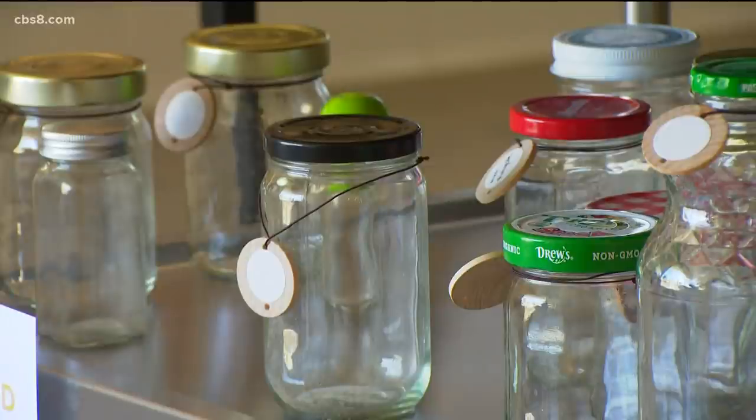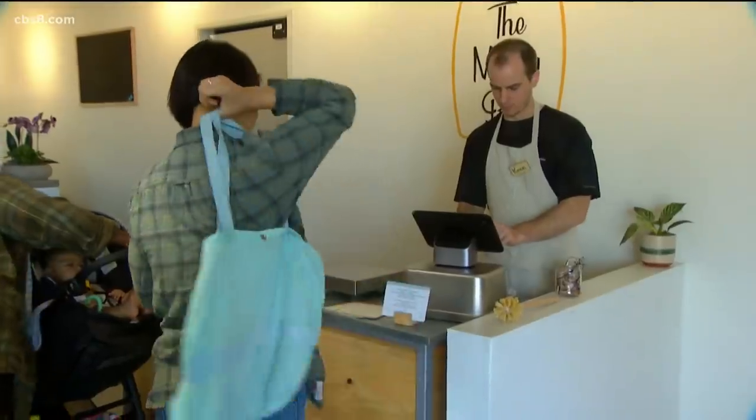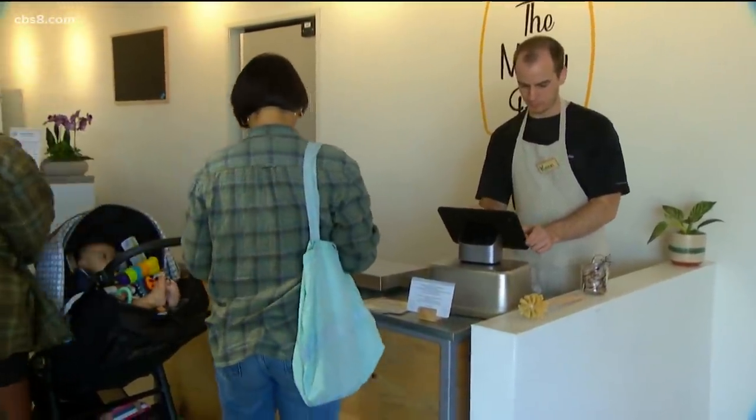I'm really excited about it because I definitely believe in the reusable jars and zero lessening our waste. So I'm really excited to see it in the neighborhood.